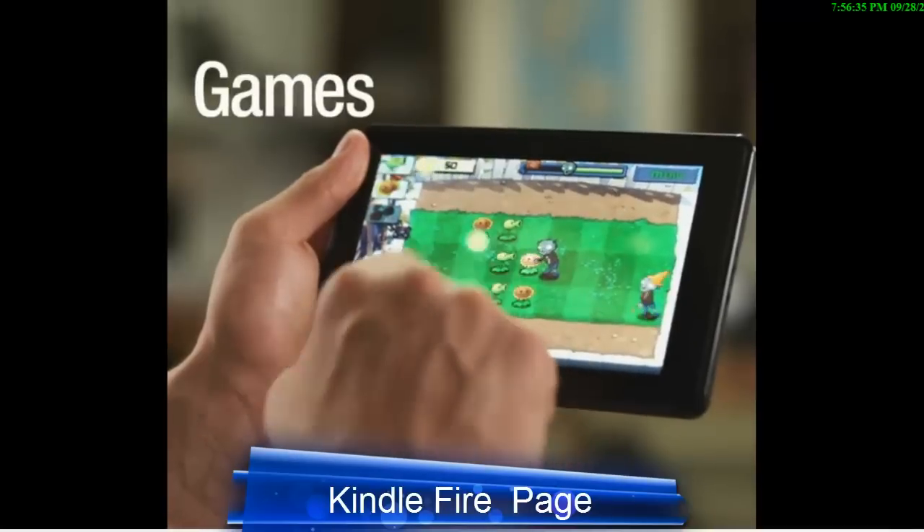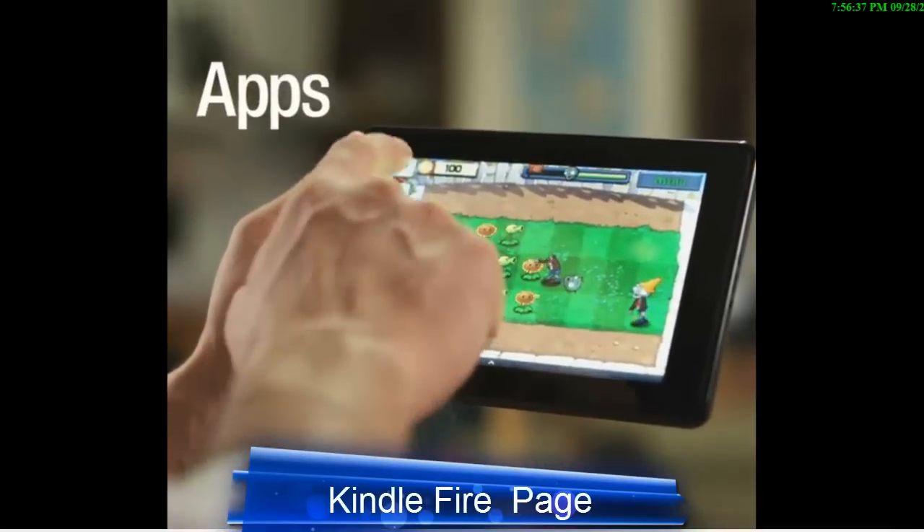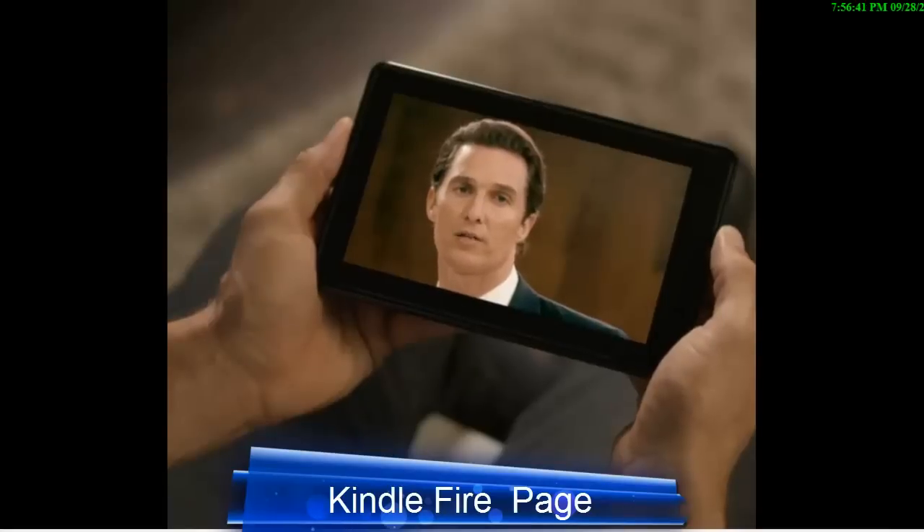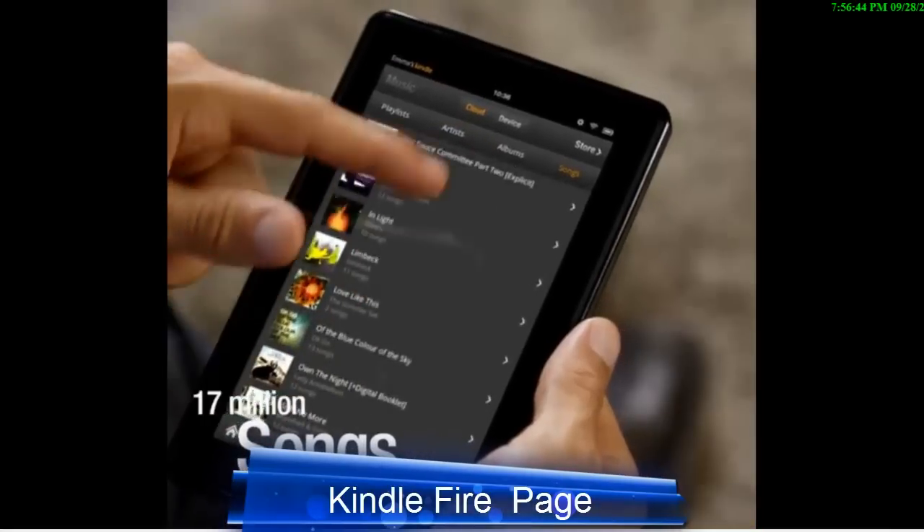Choose from thousands of games and apps in the Amazon App Store. Watch new releases and your favorite TV shows. Discover new music in the MP3 store.